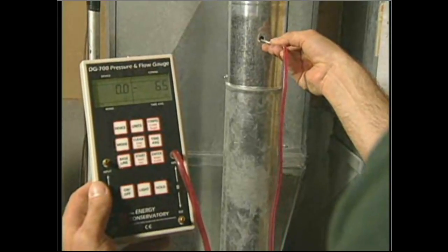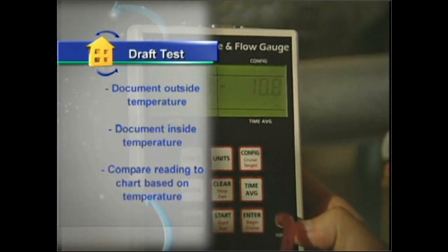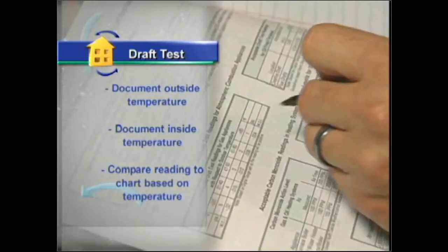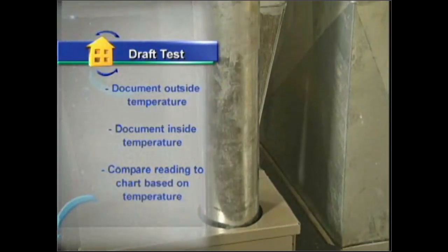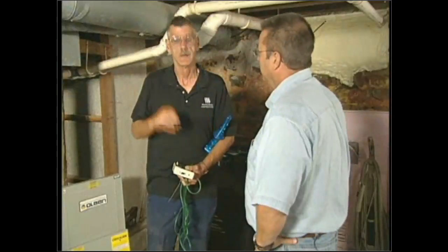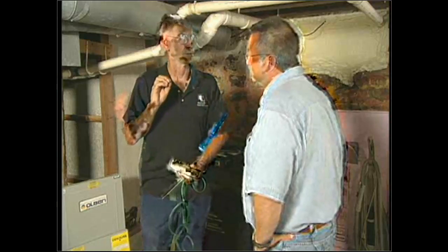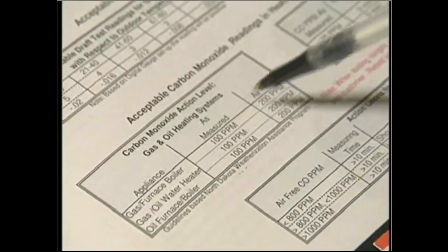We take the reading in Pascals or inches of water column, then go to a chart where we locate the outside air temperature and inside temperature of the house — below that will be the required draft number. That's the draft we must have in the vent system at that outside air temperature to ensure proper draft no matter what temperatures are. Documentation is very important in a draft test — someone else needs to be able to look at your temperatures, check the chart, and confirm what you've done.